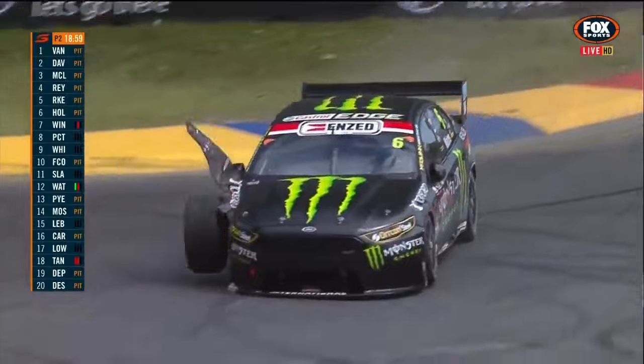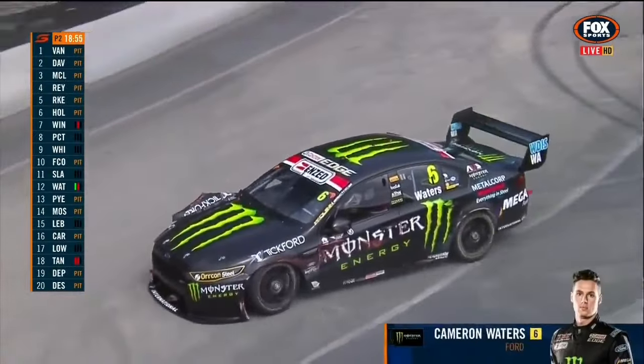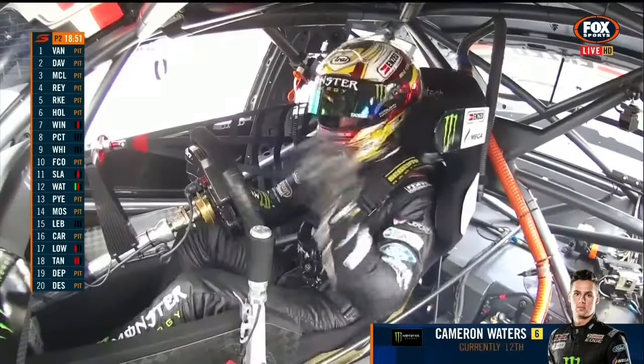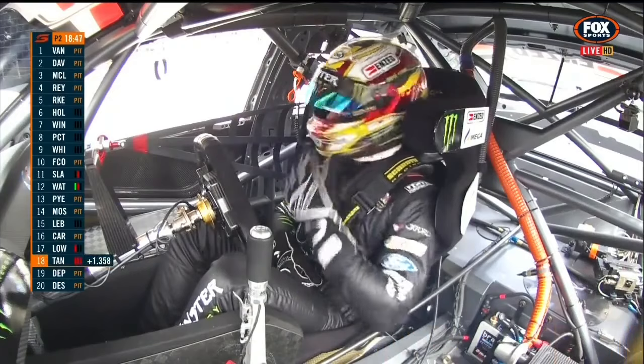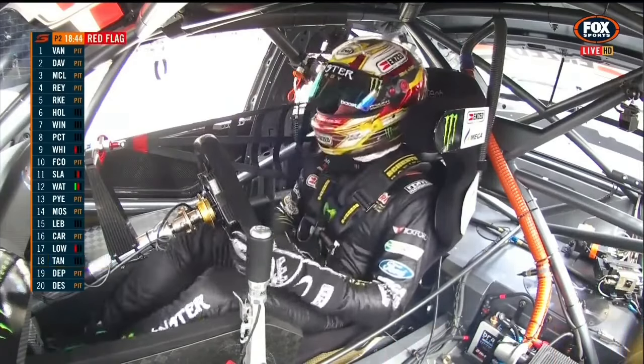Big trouble for Cam Waters — damaged the brand new car. It's yanked the right front out of that car and you can see the scuff marks down the left side. That'll be turn eight — what a frustration for Waters, whose pre-season prep has been intense. He's very cranky with himself. Red flag.